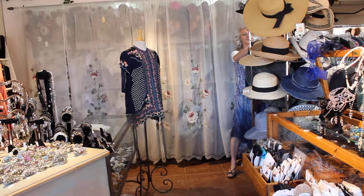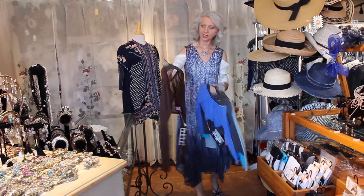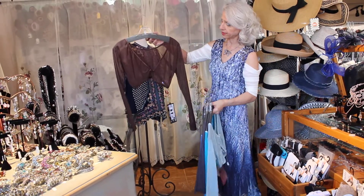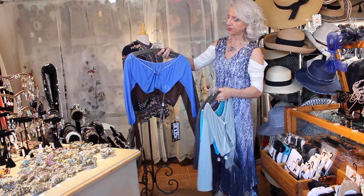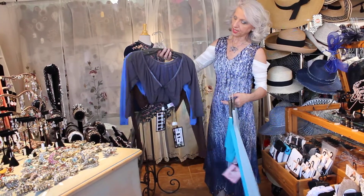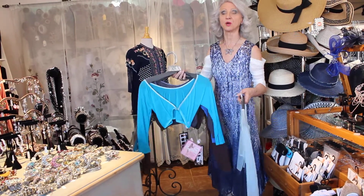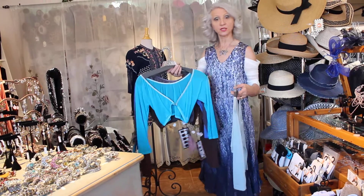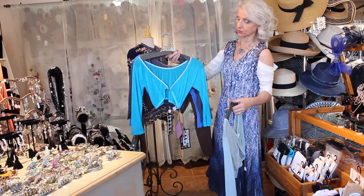My biggest seller is the three-quarter sleeve. I sell this all day long, reorder it all day long. Here's the chocolate brown, the periwinkle — oh my goodness, isn't that a beautiful color? — gray, and the turquoise is gorgeous.